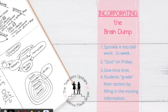The third step is incorporating the brain dump. If it is spread out over small increments of time, students tend to remember it better. We sprinkle brain dump practice into our bell work about twice a week, and then we have a quiz on Friday. We give a time limit — each quadrant should take about five minutes or less to reproduce.